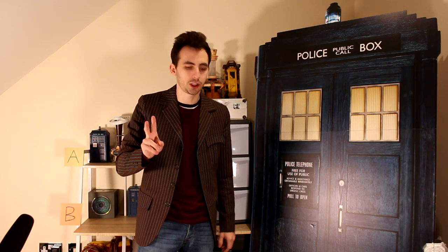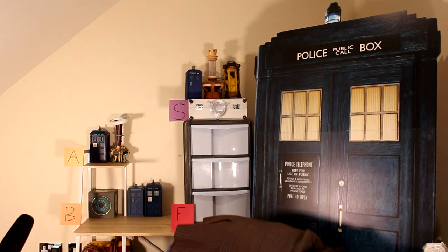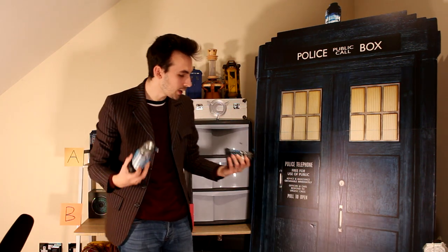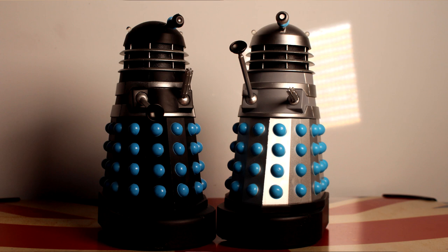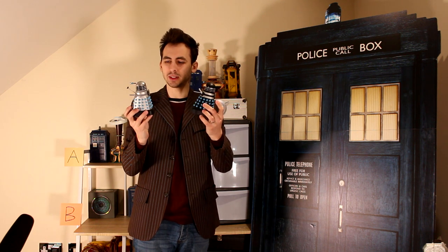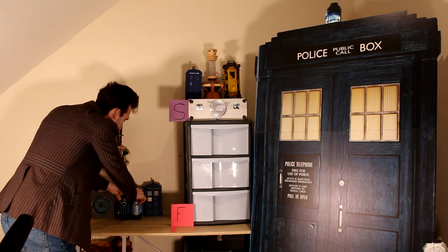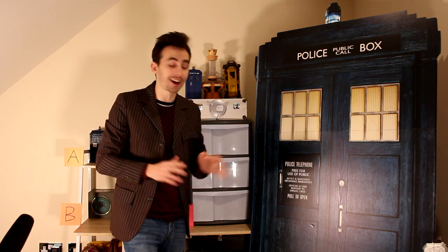Moving on to the Daleks. I don't have a lot of classic Daleks — only two. This is one of the rare sets I kept the backdrop from the box, just because it looks cool. I believe this is the Dalek Invasion of Earth set. These classic Daleks do look cool. I go back and forth about the thick bumps — I like them — but the dishes on the back and the weird eye stalks make the profiles a bit odd. They're going in B.